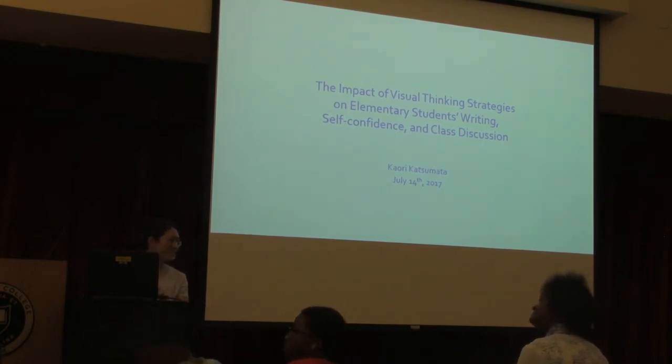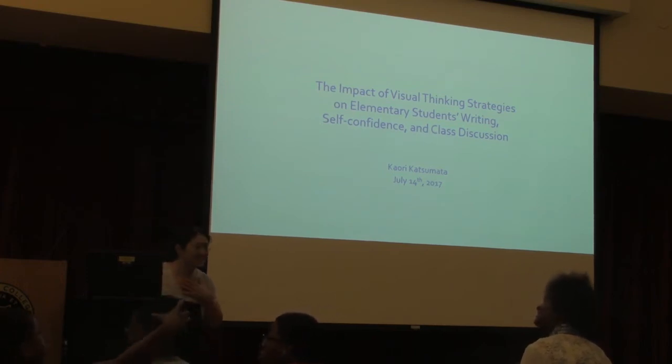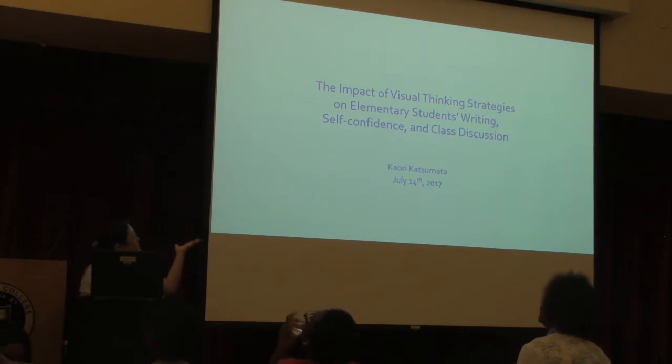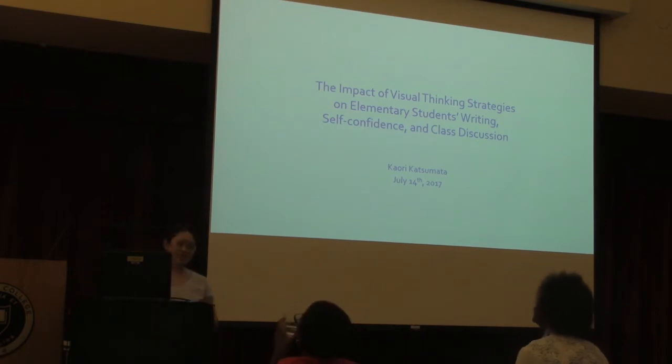Good afternoon everybody. My name is Kauri Hatumata, and this is my research title: The Impact of Visual Thinking Strategies on Elementary Students on Writing, Self-Confidence and Class Discussion.